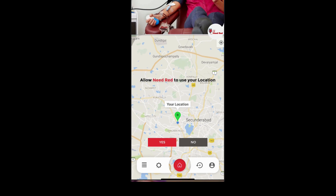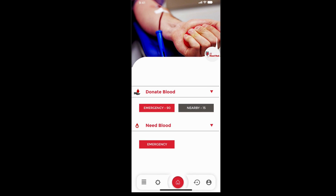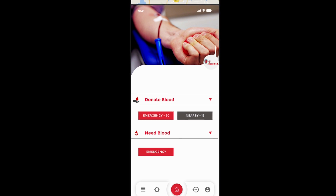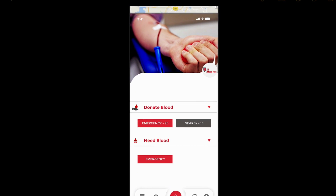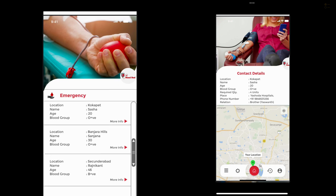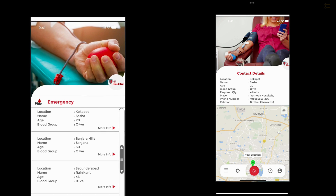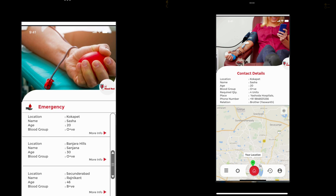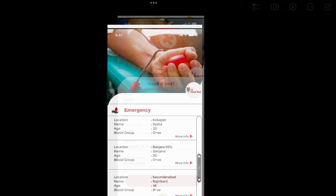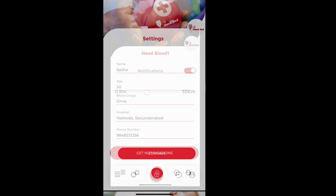You have to allow 'Needed' to use your location, because that's how you get notifications. On the home page, there are 'Donate Blood' and 'Need Blood' options, along with Emergency and Nearby sections. It also shows the patient count. You can donate to nearby or emergency cases. After clicking an option, you can select which contact to donate to, and get in-depth details about them including GPS location and contact details. For needing blood, you just fill out a request form.